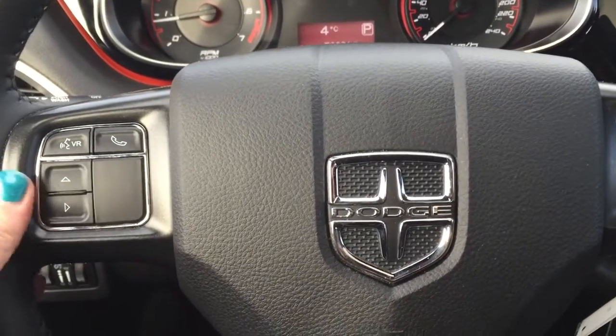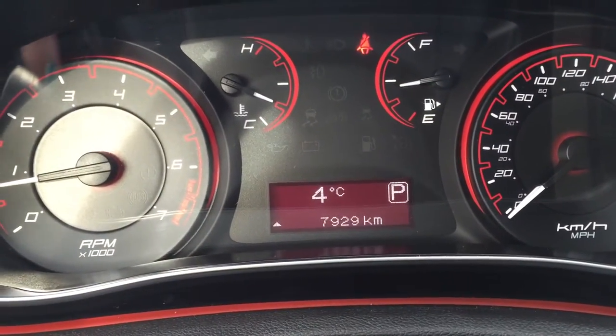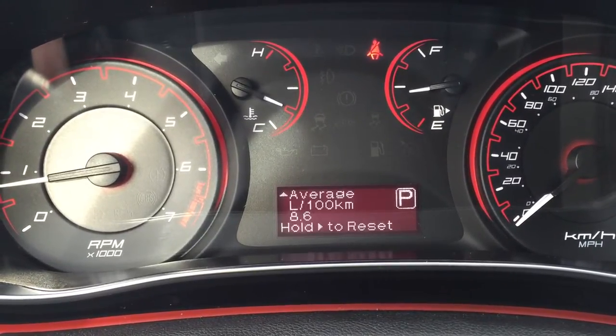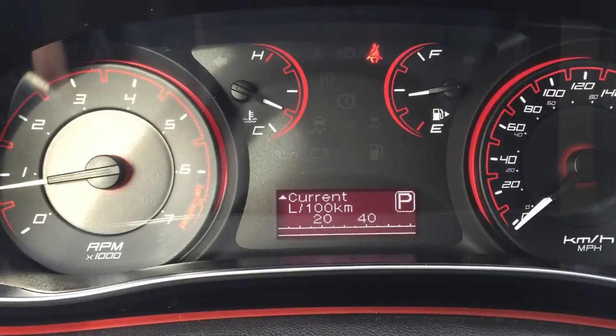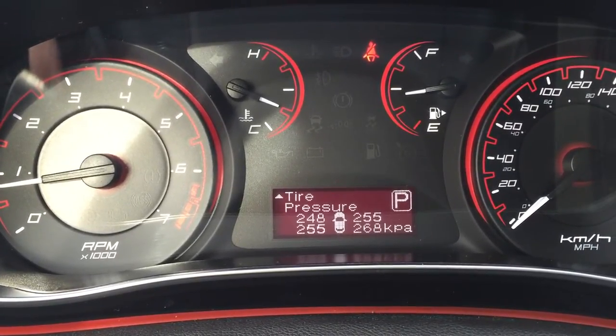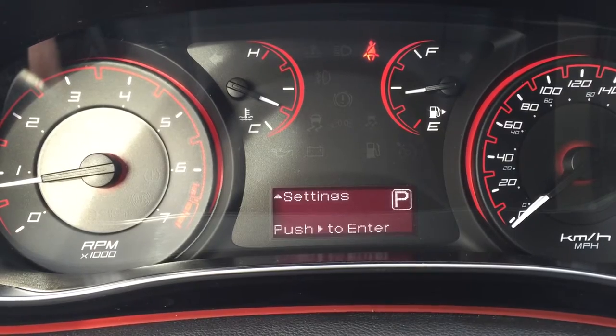Right here are our EVIC controls for the display center. You can hit the up button and it's going to go to a digital speedometer, a couple of different trips, your range till empty, a couple of different averages and currents. I like that it's got digital tire pressure monitoring as well as oil life.